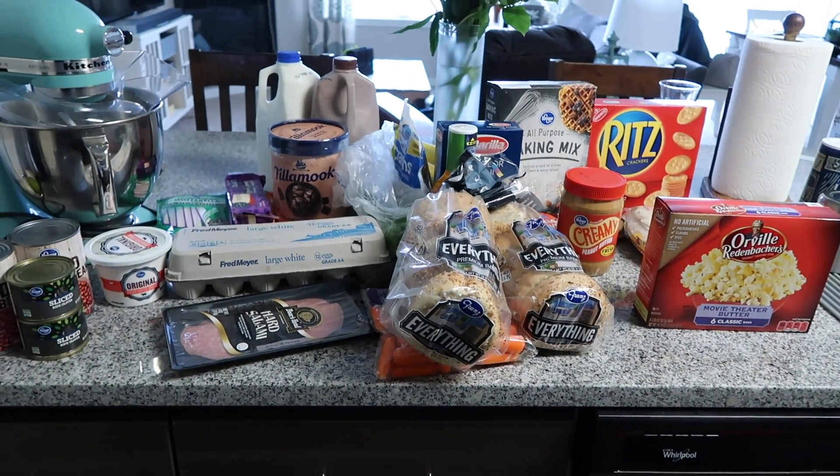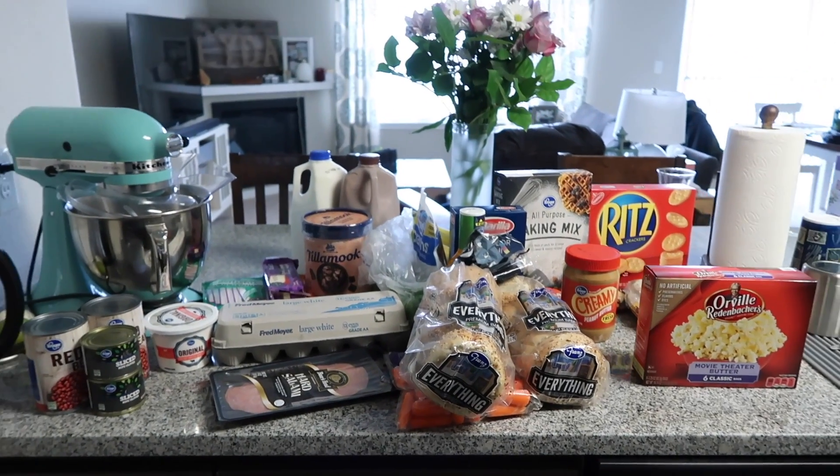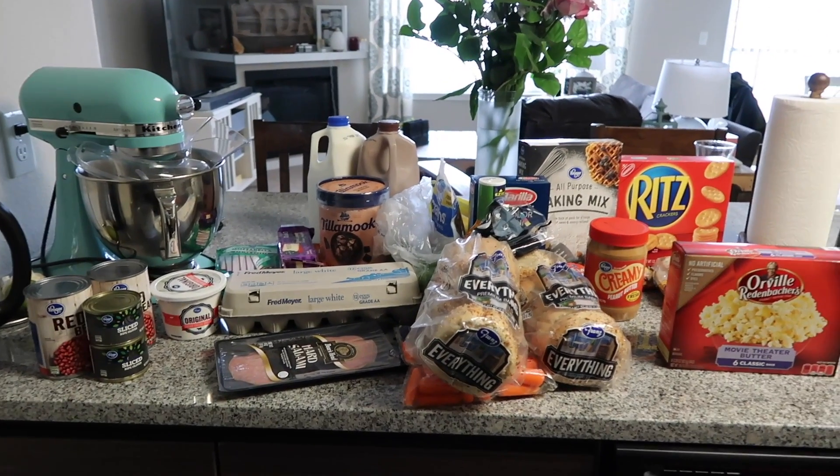So that was our entire grocery haul this week — we spent about $63 on everything and it looks pretty good. Also, those are the flowers that Jacob brought me this week, so sweet. We were able to save a lot of money by buying store brand, and we also made sure to check things that were on sale, because sometimes name brand items on sale end up being cheaper than store brand — like what happened with the Tillamook ice cream.